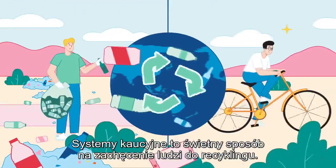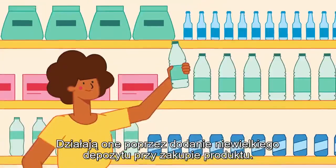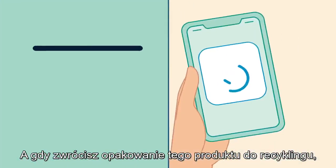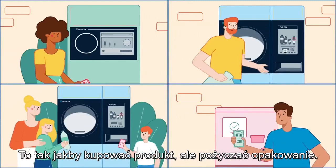Deposit return systems are a great way to encourage people to recycle. They work by adding a small deposit when you buy a product. Then, when you return that product's packaging for recycling, you get your money back. Easy! It's as if you're buying the product but borrowing the packaging.